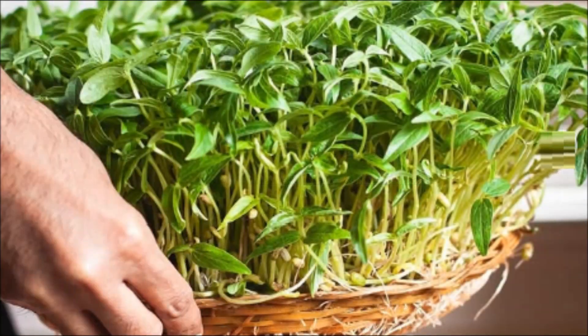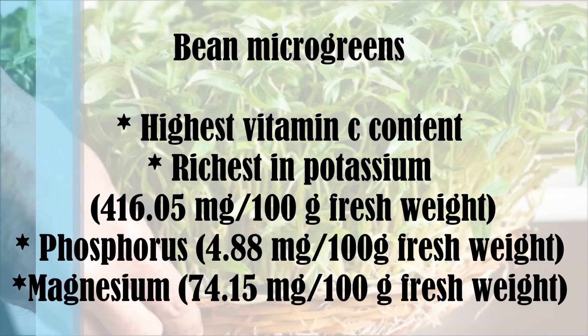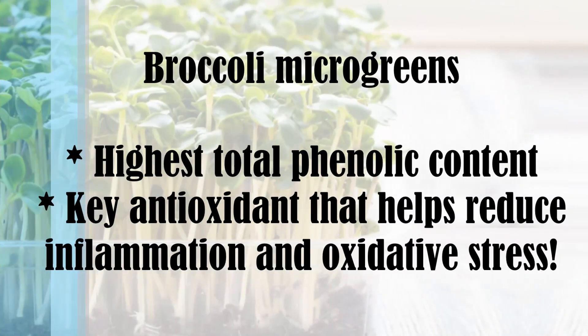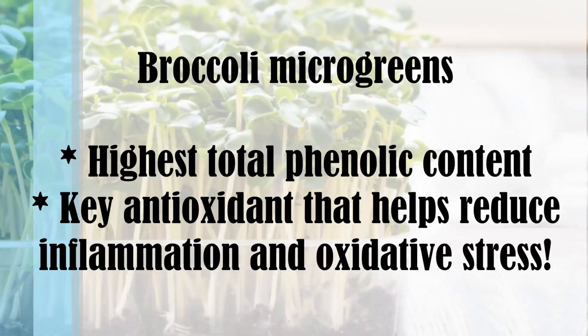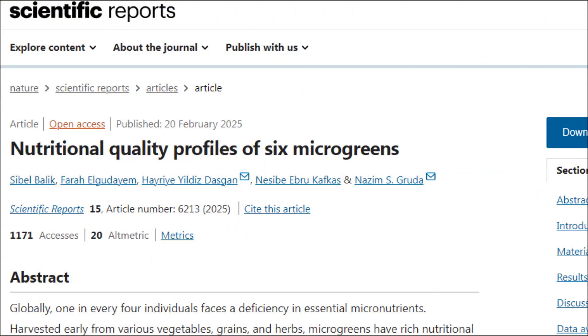Bean microgreens had the highest vitamin C content and were also the richest in potassium, phosphorus and magnesium. Broccoli microgreens were shown to have the highest total phenolic content, which is a key antioxidant that helps reduce inflammation and oxidative stress. Interestingly, the 6 microgreens had significant differences in nutrient composition, highlighting their diverse dietary benefits.